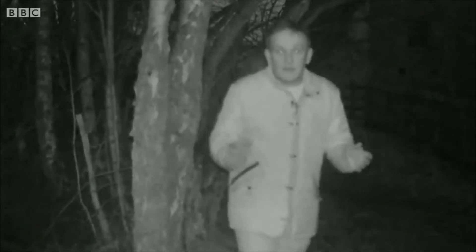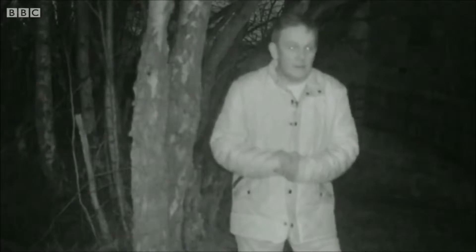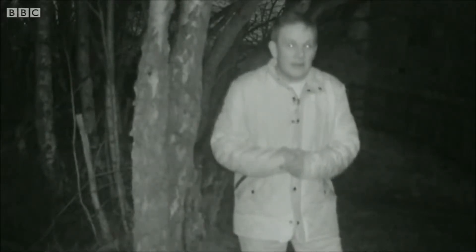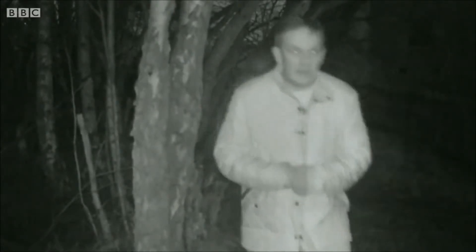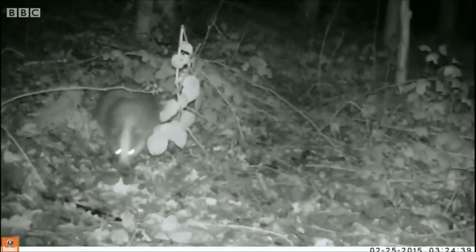The footage is being collected regularly and shared at public meetings to show people who's sharing their neighbourhood. The images captured by these cameras are proof that you don't need to travel to remote or exotic locations to see wild animals in their natural habitat. Often the best place can be on our own doorsteps, but without discrete lenses like this, our chances of seeing them are pretty slim.